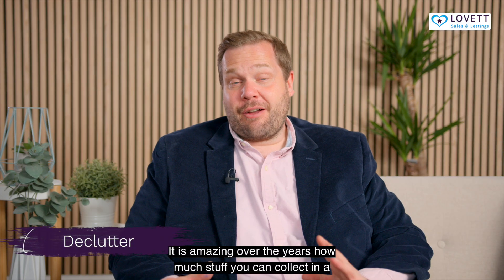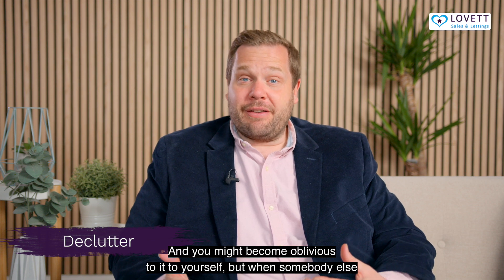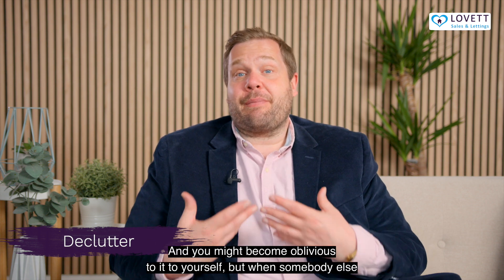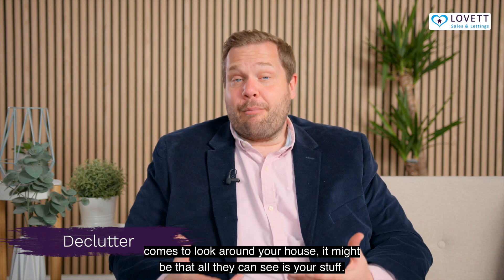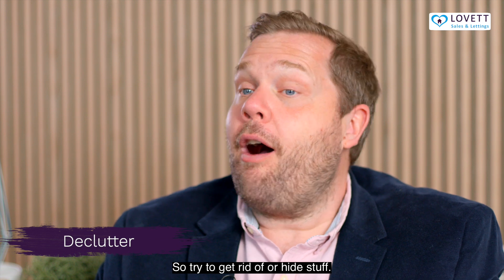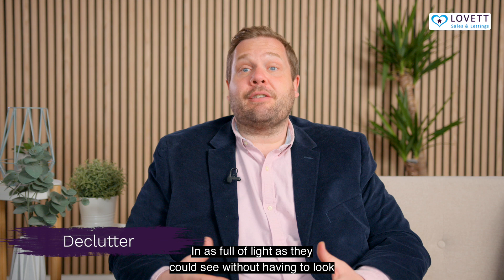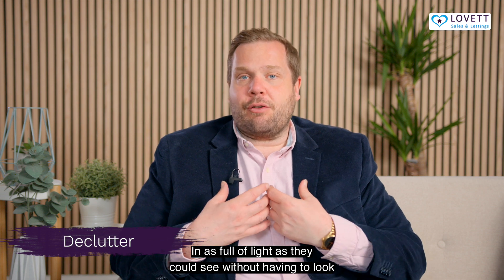It's amazing over the years how much stuff you can collect in a house and not end up throwing away. You might become oblivious to it yourself, but when somebody else comes to look around your house it might be that all they can see is your stuff. So try to get rid of or hide stuff. People want to see a property in as full of light as possible without having to look at all of your things.